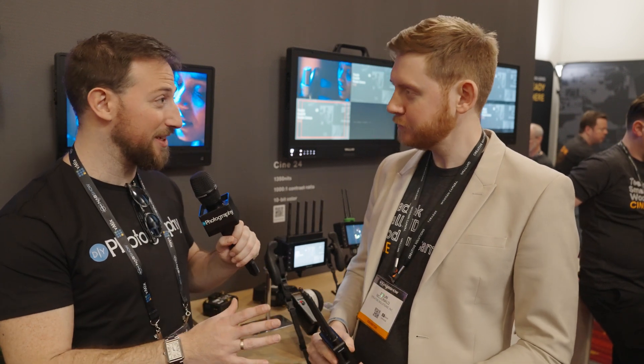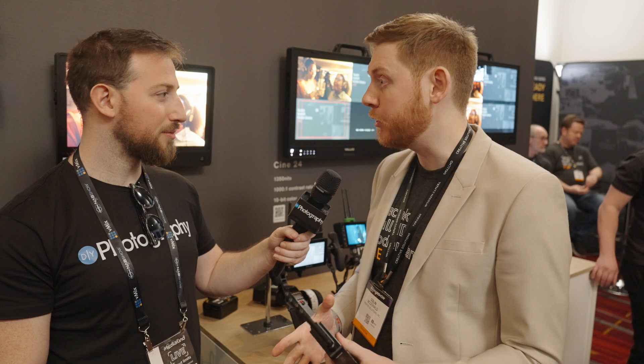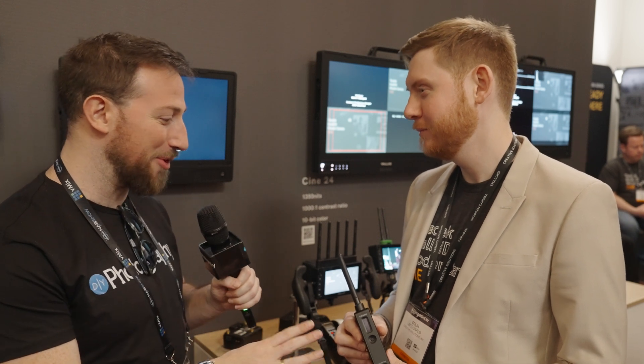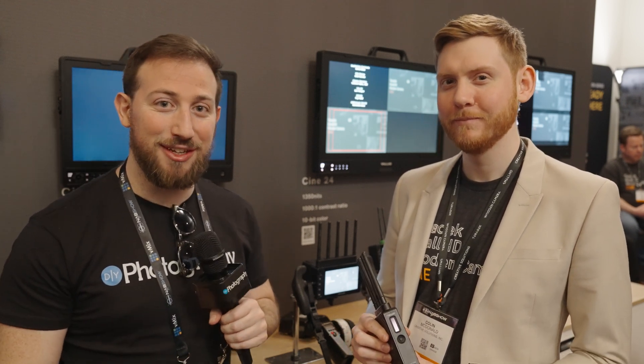Just a reminder: the Bolt series is zero latency. There are other Wi-Fi solutions out there that have delay, but for critical things like pulling focus or a script supervisor needing to communicate with actors, you have to have zero delay — and that's what this solution provides. Thanks for telling us about it. This is Adam Furman from DIYPhotography.net, NAB 2023.